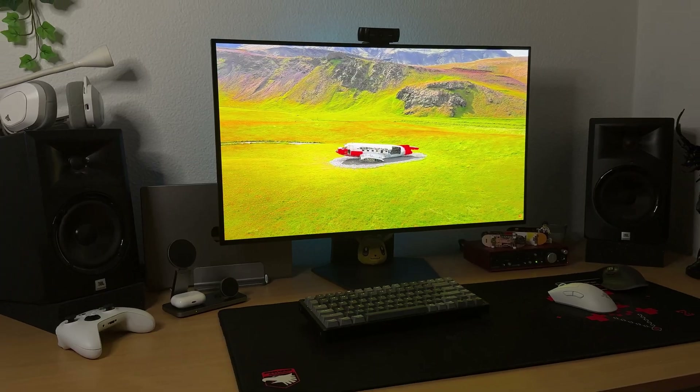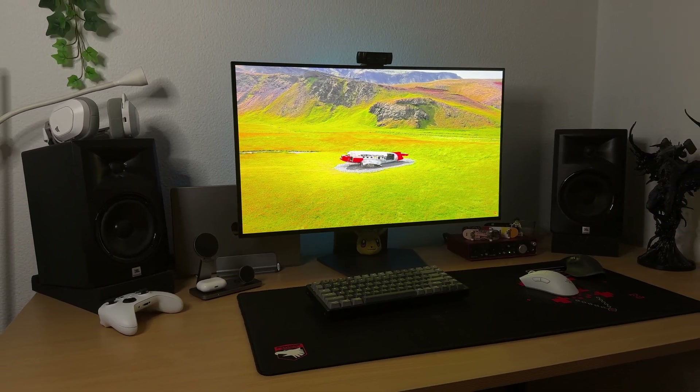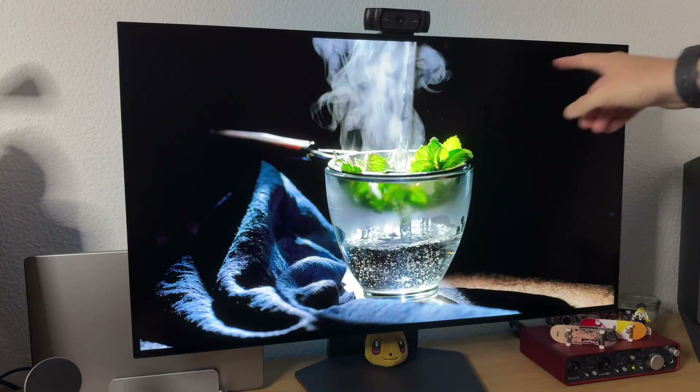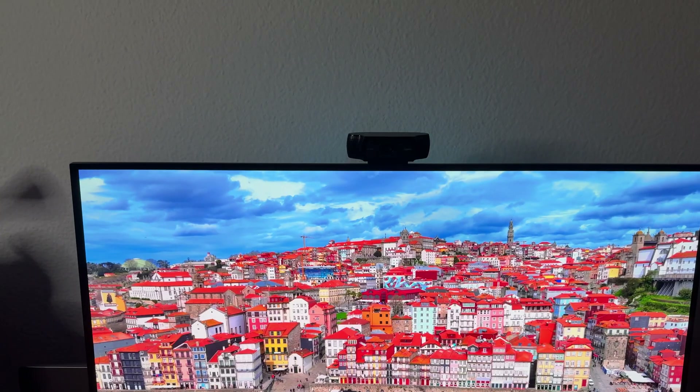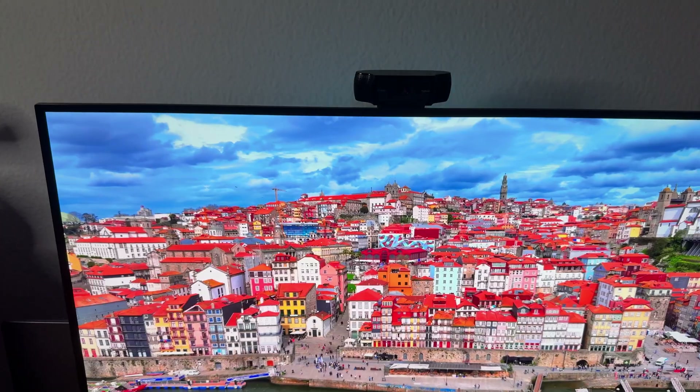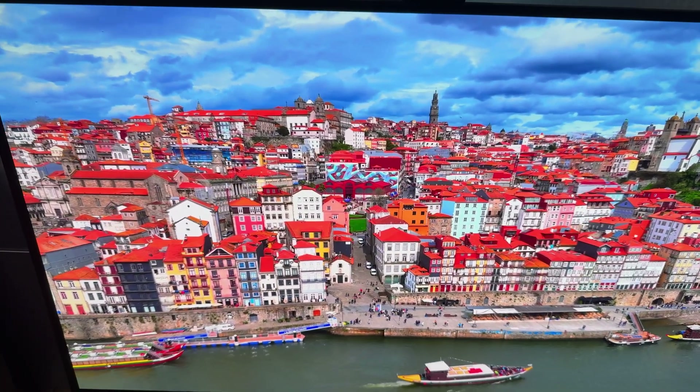So why does OLED feel so much better than your average IPS or VA panel? It's simple. Each pixel emits its own light. That means you can turn a pixel fully off, making blacks actually black — not just that dark gray we're used to. Colors are richer, contrast is ridiculous, and because the pixels switch almost instantly, motion is butter smooth. No backlight bleed, no faint glow in dark corners, none of it.